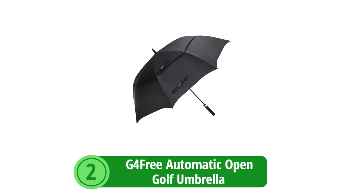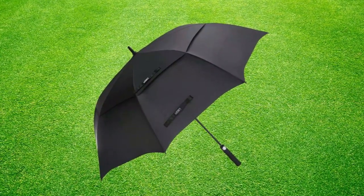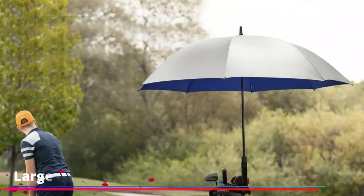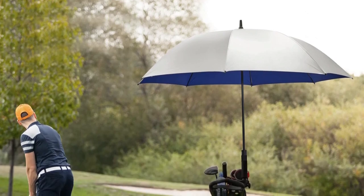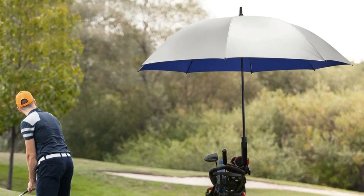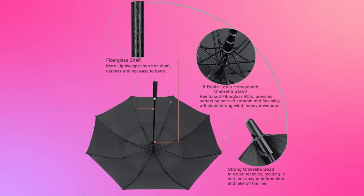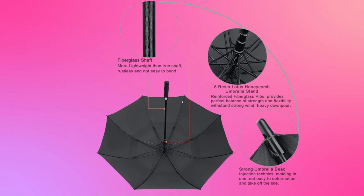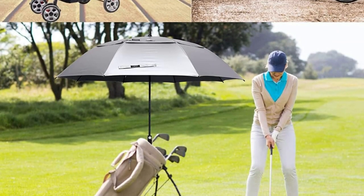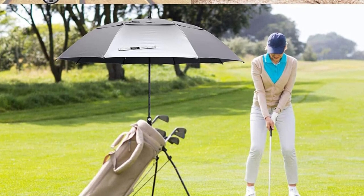At number 2 is the G4 Free Automatic Open Golf Umbrella. The G4 Free promises to keep golfers dry and protected on the course, combining functionality with ease of use. Known for its automatic opening system and sturdy design, this umbrella is a popular choice among golf enthusiasts. Its generous canopy size ensures that you, along with your golf bag and clubs, remain sheltered from the rain — ideal for those sudden downpours on the green. The G4 Free is crafted with a strong frame using fiberglass or steel, materials known for their resilience against bending or breaking in high winds. The umbrella's fabric also includes a UV-protective coating, making it a versatile companion for both wet and sunny days.